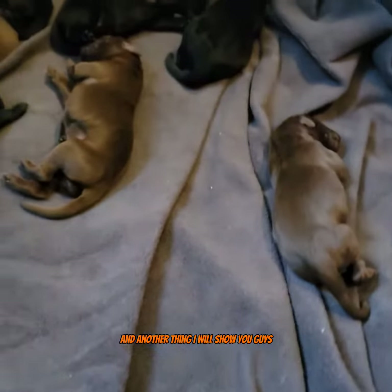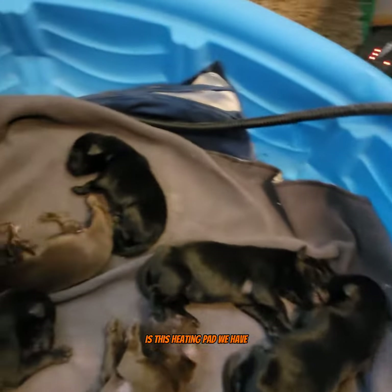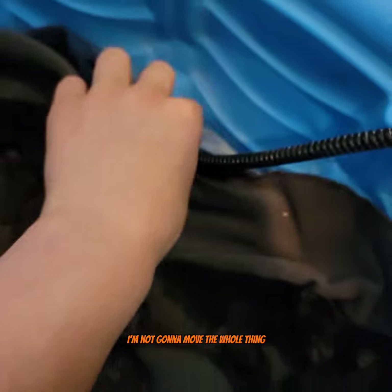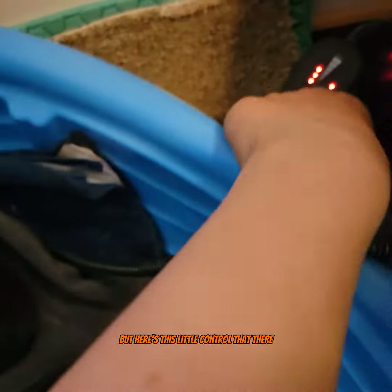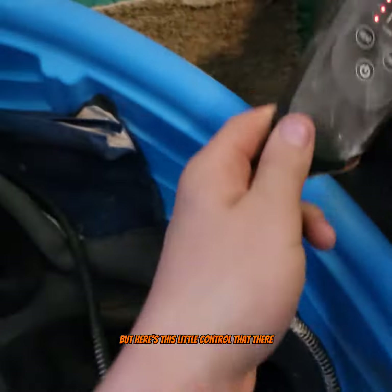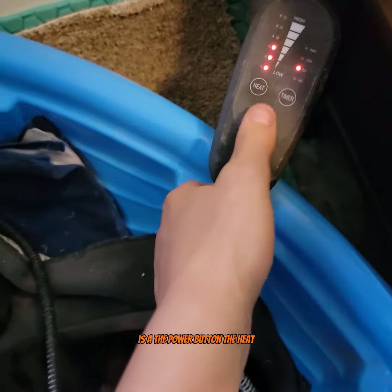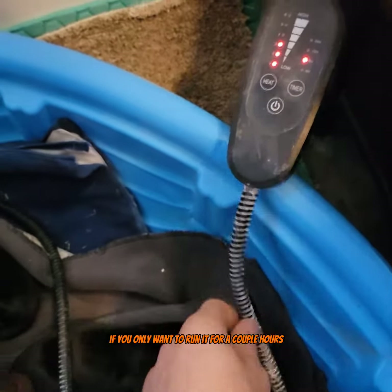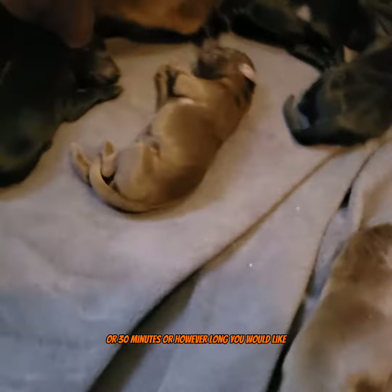Another thing I want to show you guys is this heating pad we have. I'm not going to move the whole thing because the puppies are sleeping, but here's the little control — there's the power button, the heat, six different levels, and a timer if you only want to run it for a couple hours, thirty minutes, or however long you'd like, or you can have it run forever.